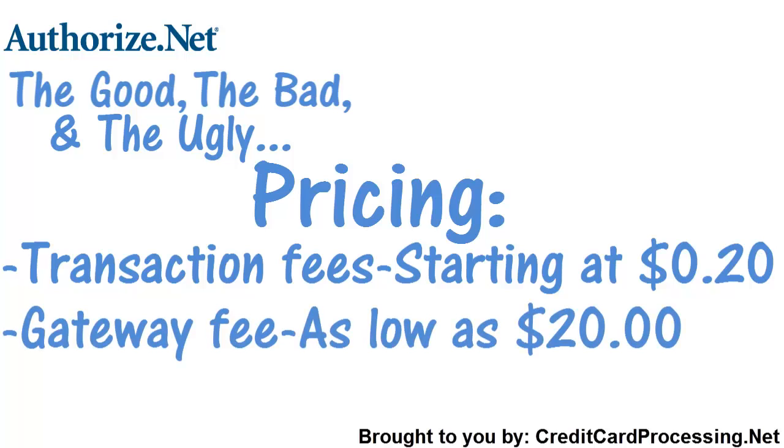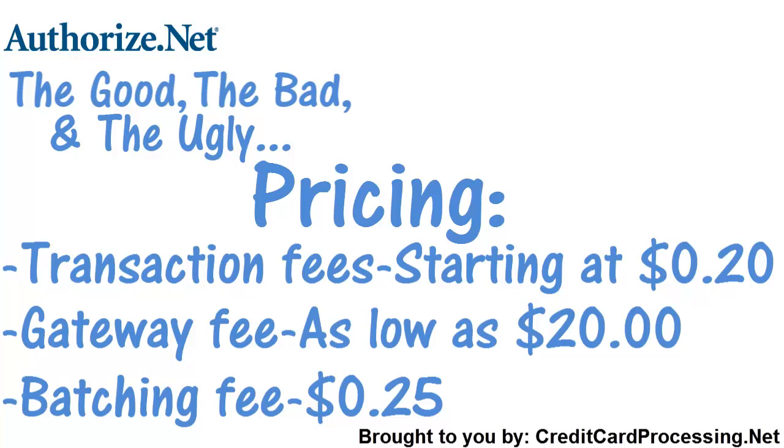The gateway fee covers the cost of securely transmitting your payment online. For $20, you should be paying about the same amount as you would with many other online payment solutions. AuthorizeNet also charges you $0.25 for batching your sales at the end of the business day. Though these might not resemble the typical credit card processing fees, it can be a very helpful model for online merchants to become familiar with.